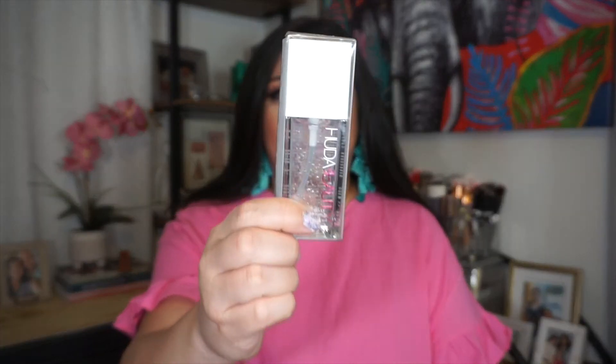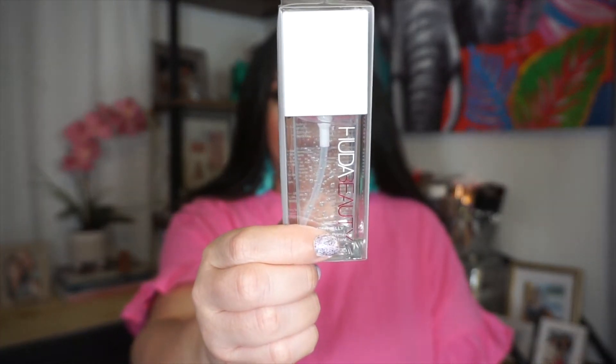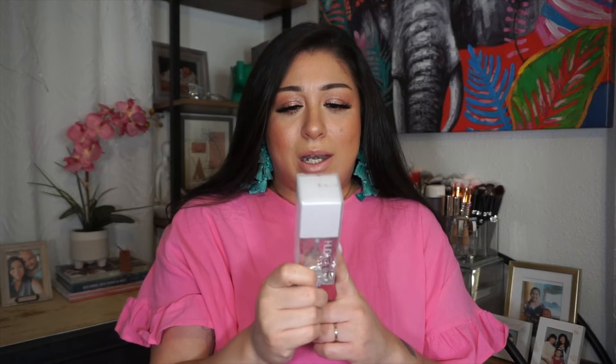I also picked up the Huda Beauty Water Jelly Hydro Grip. Every time I went to my local Sephora they never had it, so when I did my big order I had to pick this up. I'm so excited to try this out. I also picked up her All Over Highlighter in Aphrodite and Luna. I remember Nikki Tutorials would put it all over her face and then add her foundation — I absolutely love the glow in her skin.